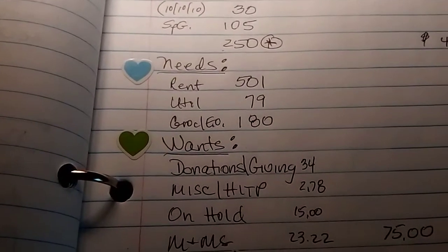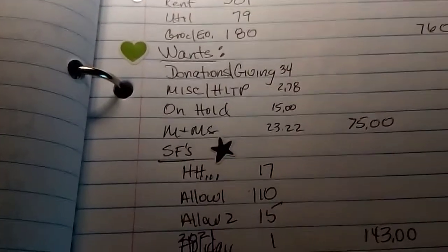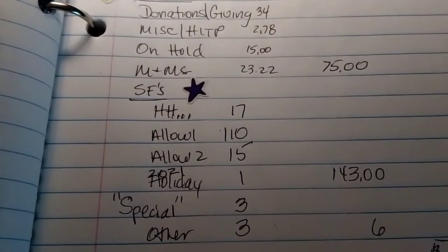Then we have needs, savings, needs, and wants — $7.60 in wants.